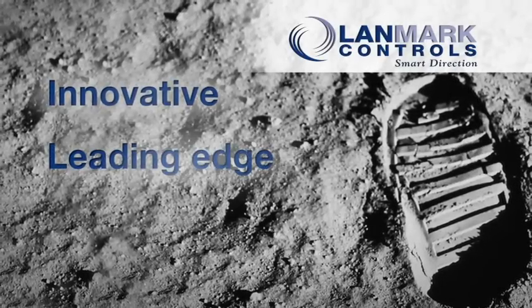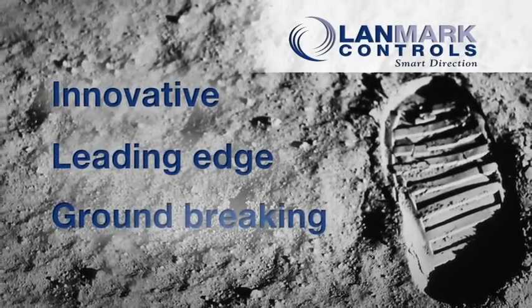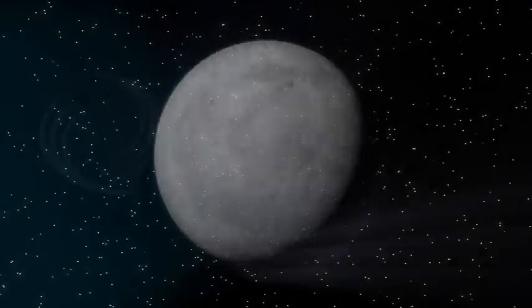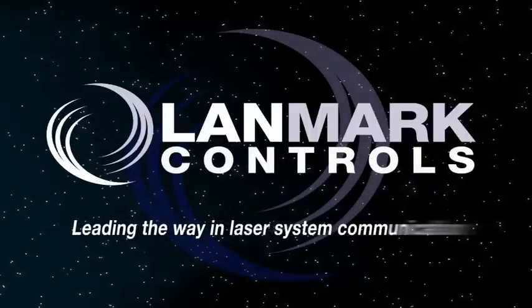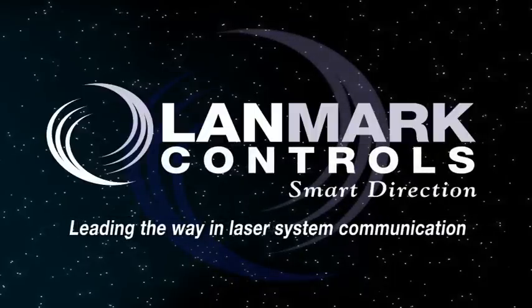Innovative. Leading-edge. Groundbreaking. Landmark Controls — leading the way in laser system communication.